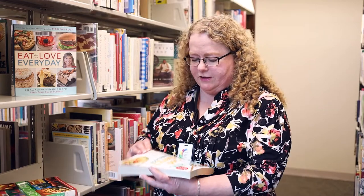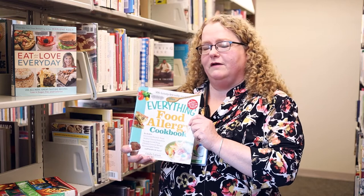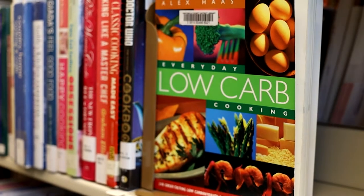For those of you with special dietary needs, we do have a number of cookbooks that address those. One that I can mention is the Everything Food Allergy Cookbook. This will help you work through recipes if you have a person in your household that has food allergies. Another one that's really popular is Low Carb Cooking — we have a number of low carb cooking cookbooks.